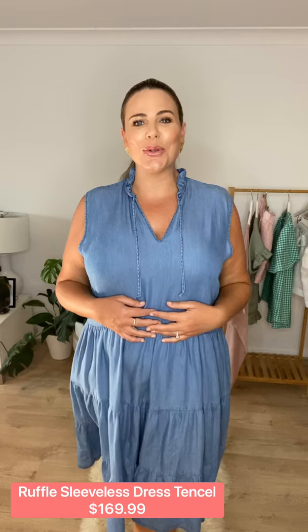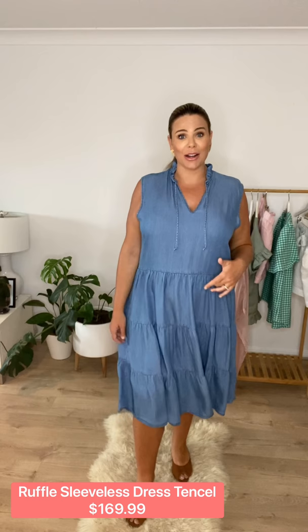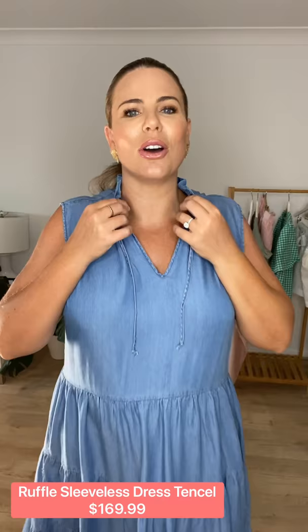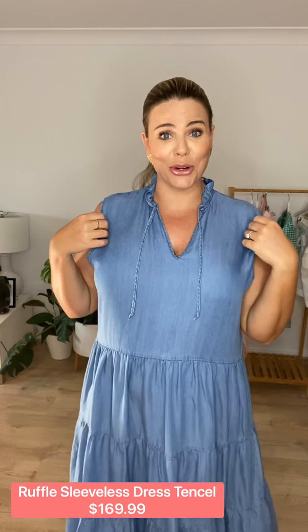The next dress is this beautiful chambray tencel dress. Like the top I had on earlier, it's the same fabric — really soft and lightweight for summer. Once again, easy to steam, and you can just hang it up and the creases literally fall out. A perfect dress for traveling — pull it out of your case, hang it up overnight, and it's basically ready to wear. It's got a really cute ruffled neckline with little ties, tiered ruffles at the bottom, and it's sleeveless — perfect for summer on those really hot days, nice and light and comfortable.